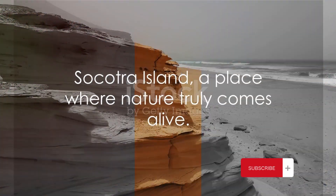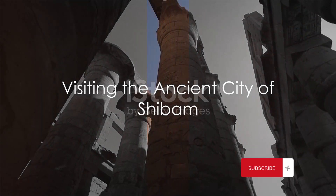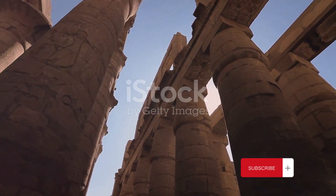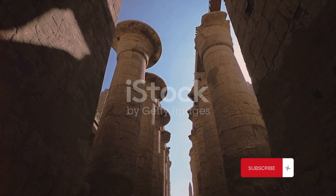Socotra Island, a place where nature truly comes alive. From the natural wonders of Socotra, we travel to the man-made marvels of Shibam, a city that stands as a testament to the incredible ingenuity of our ancestors.